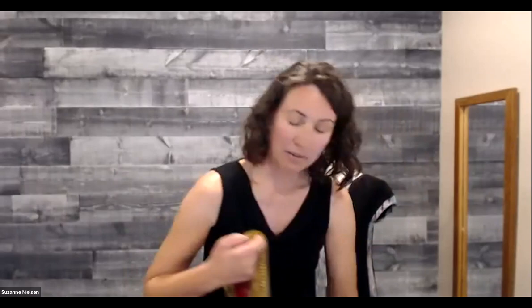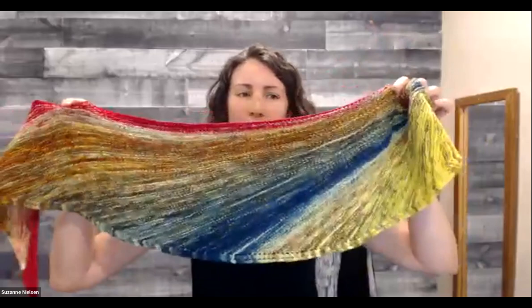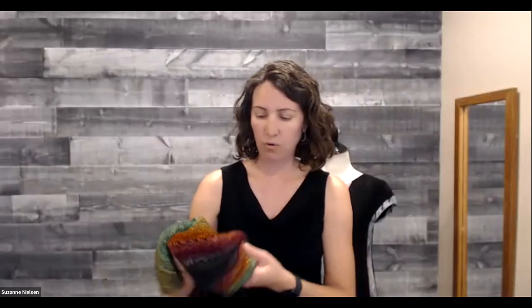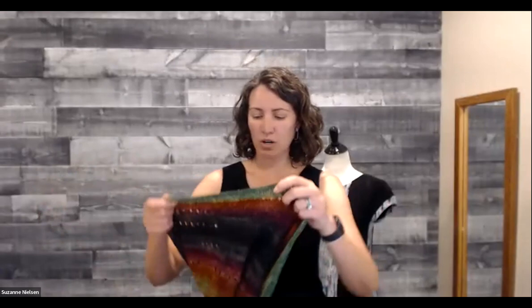A couple of my designs that would work really well with it are the Sandiago — that was made from just a 400-yard skein, but with the pattern you can just keep going and add sections until you run out of yarn. It would look really neat in any of these gradients. Also the Onward Shawl — it was written for the slightly larger super fine cakes, but it would also work with this cake. You can just stop a section earlier, or you could get two cakes and make it even bigger.